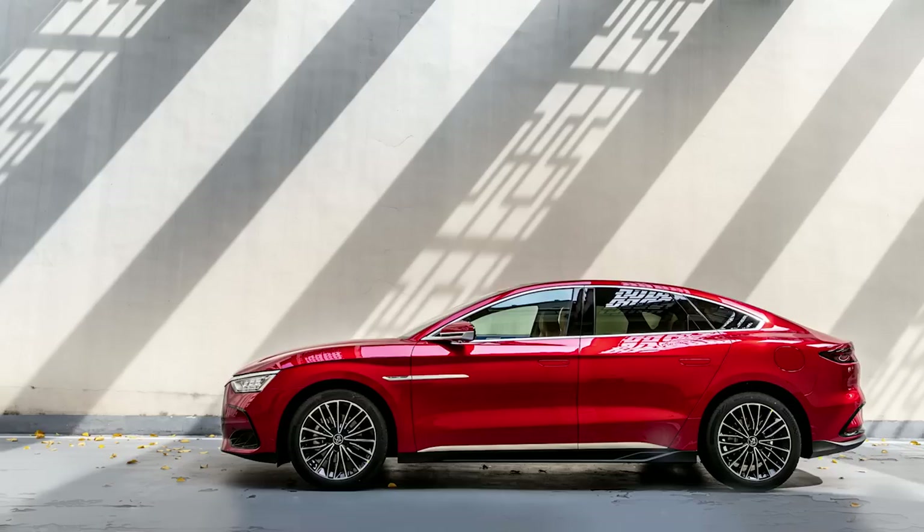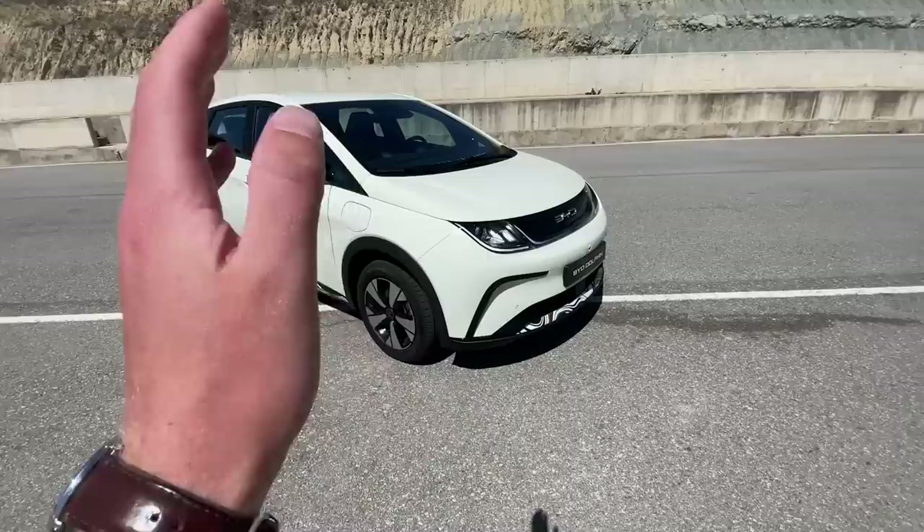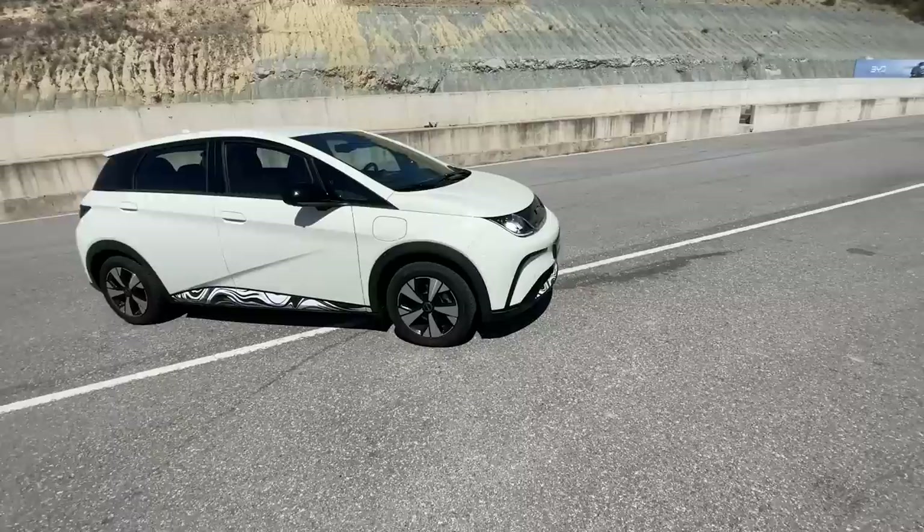The Tang is a big SUV, the Han is a big sedan, and the ETO3 is a compact hatchback like this car. The Dolphin has almost the same dimensions as the ETO3 — it's a little bit more narrow — and it's roughly the same size as a Volkswagen ID.3, a Renault Megane Electric, and an MG4 Electric. It's a little bit smaller than the MG4 and a little bit bigger than the Volkswagen ID.3.